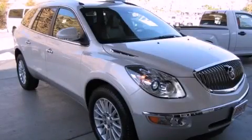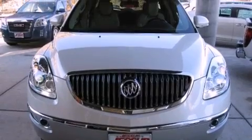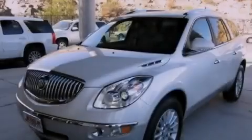This is a brand-new 2012 Buick Enclave, a great fit and finish. It features a 3.6-liter, six-cylinder engine and an automatic transmission.